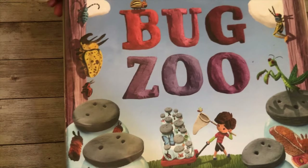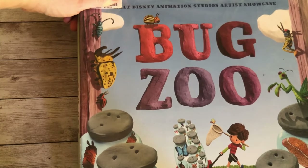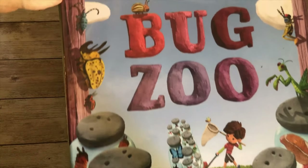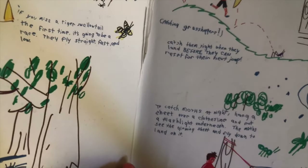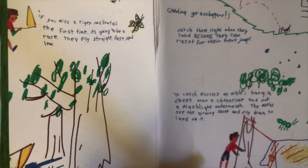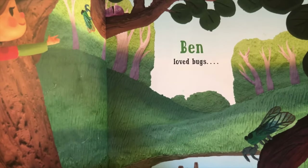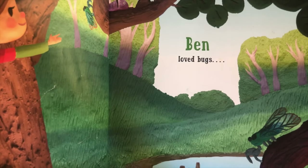Bug Zoo is a popular book — if you look for bug books, you'll likely come across it. It has great illustrations and is a really fun book to read. The whole premise of it is about how collecting bugs makes them sad, so the main message is: enjoy bugs out where they live, but don't necessarily trap them.